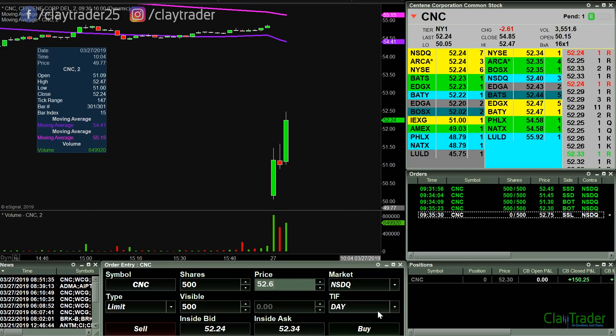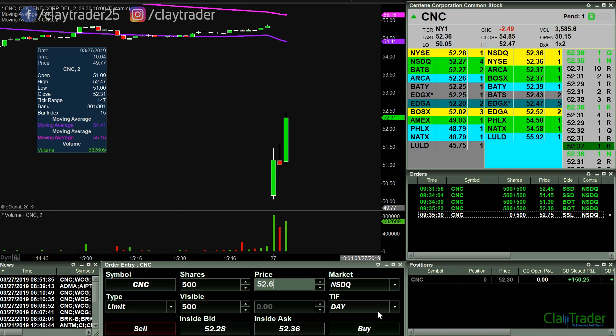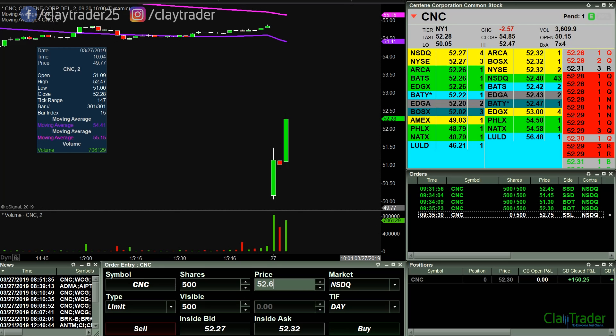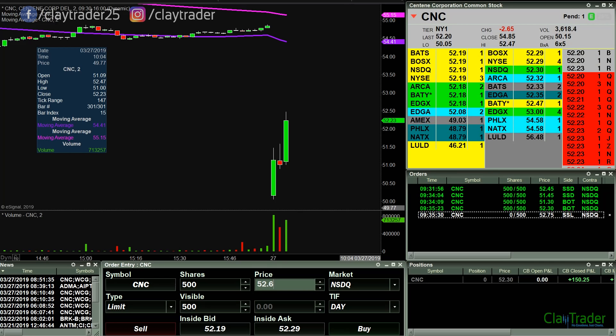So 52.75 — I want more than 500 shares, but if it wants to give me the $75 bill, then I will gladly take it. We'll see if it can break up through 52.50 — that'll be the first key break.